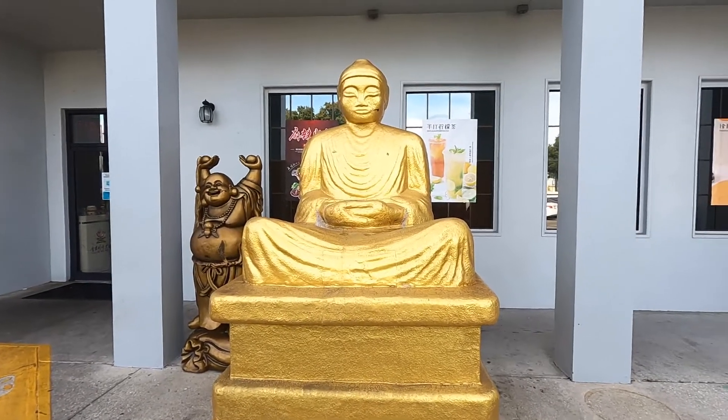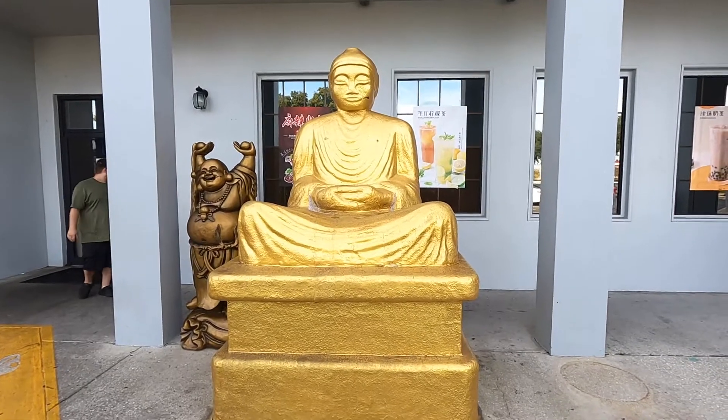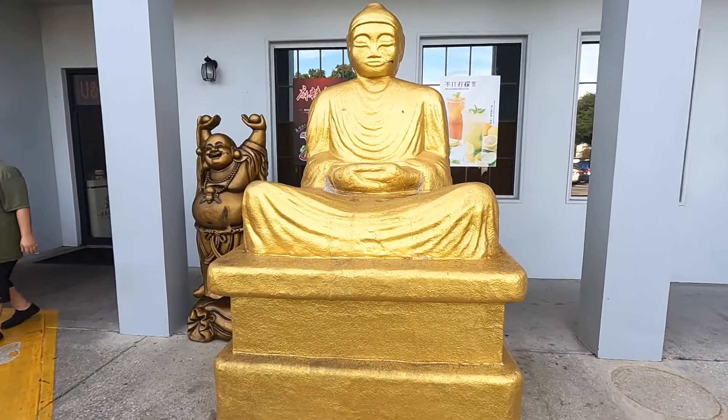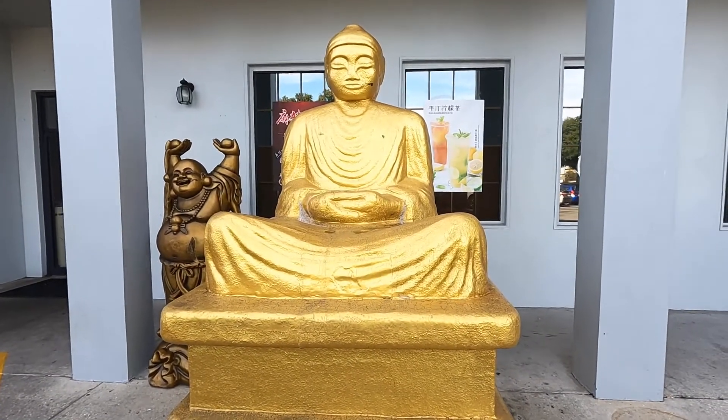We're done eating and back out in the parking lot. That's going to do it for us today at You and Me Revolving Hot Pot Restaurant in Orlando. We are Triangle Nine — thank you for traveling with us. Please remember to like and subscribe and we'll see you on the next video.